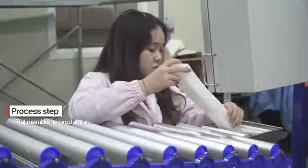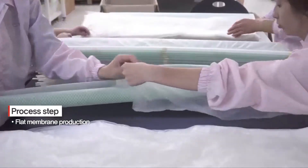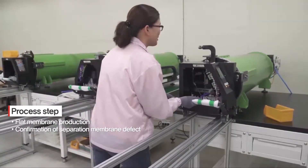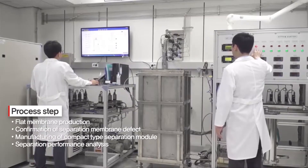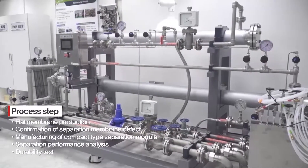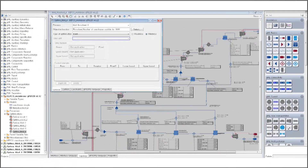The Kepco carbon dioxide separation membrane process consists of the production of a flat sheet membrane, confirmation of defects on the membrane surface, manufacturing of a compact separation module, separation performance analysis, durability test, and finally design of the optimal membrane process through process simulation.